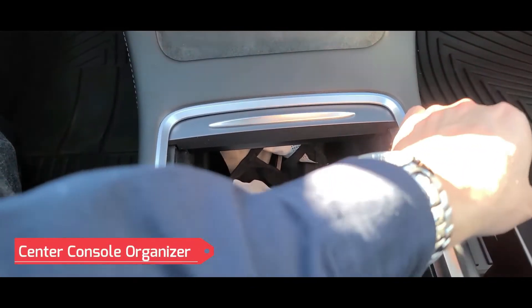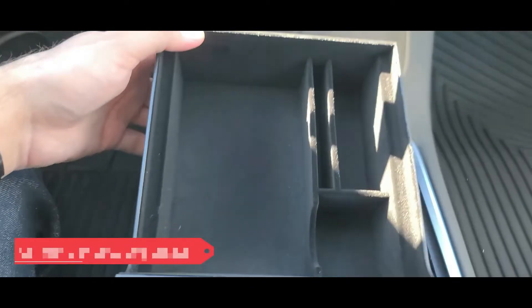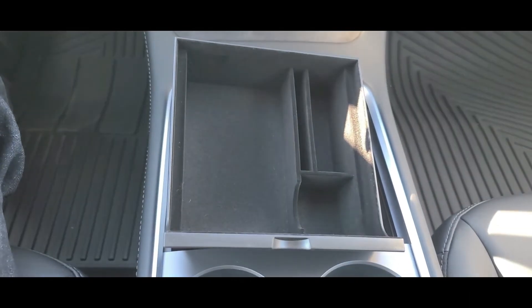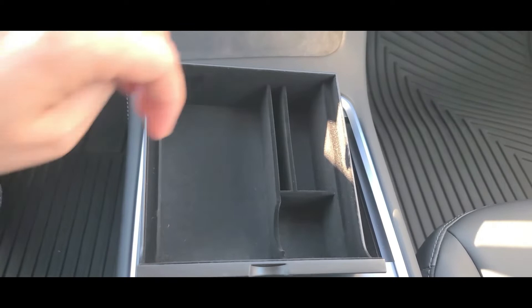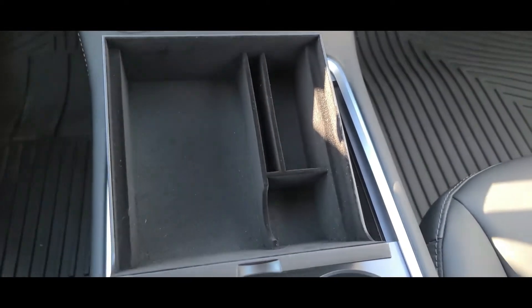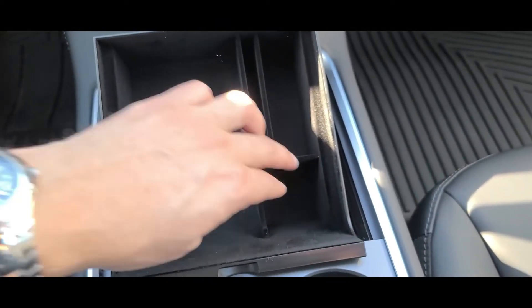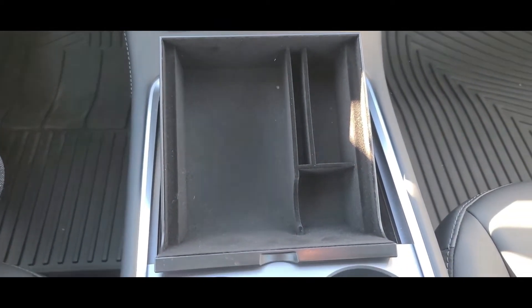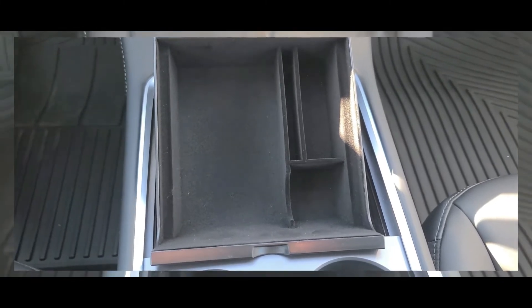The link will be in the description. But this is what we're going to be testing out today — see how it works, if it helps us organize a little bit more. I do see some slots where I can put business cards, some other stuff here, maybe the other business card, probably headphones or something. I'll figure it out. I'm going to go ahead and give it a try, organize it, and let's see how it comes back.